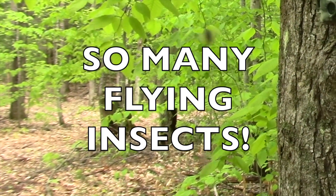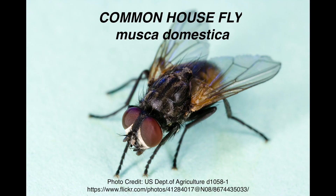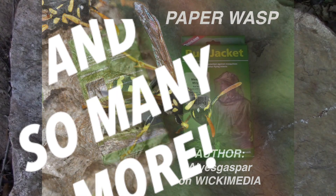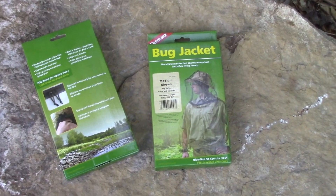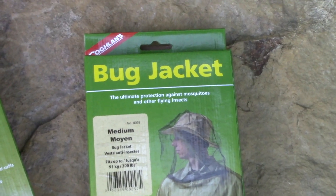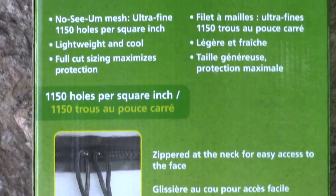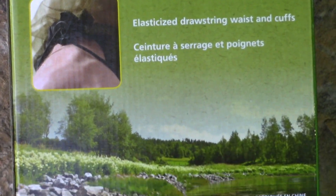So we obviously have a few bugs here in the Adirondacks: the Horsefly, Blackfly, Common Housefly, Cluster fly, Deerfly, Dobsonfly, Rainfly, Mayfly, No-see-ums, Mosquitoes, Hornets, Paper Wasps, and more. These Colgan Bug Jackets are pretty cool. You wear a hat with them and they cover your face completely. They're supposed to be the ultimate protection against mosquitoes and other flying insects, with an ultra-fine mesh of 1,150 holes per square inch, which is supposed to stop no-see-ums.